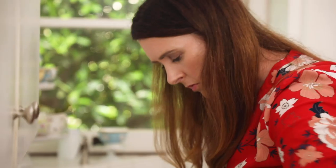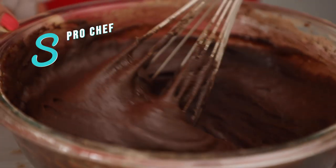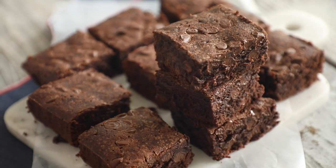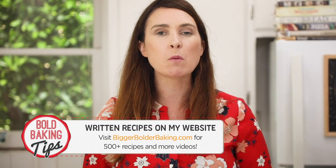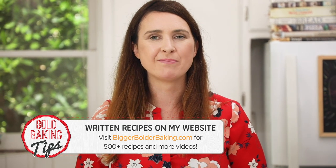Hi Bold Bakers! With over 15 years experience as a professional chef, I've definitely learned a thing or two. Here are my top 5 pro chef secrets on how you can make the fudgiest chocolate brownies. A lot of you know my brownie recipe, a lot of you have tried it, you love it, but today we're gonna make it even better. The recipe can be found on BiggerBolderBaking.com. Let's get started with our first secret.